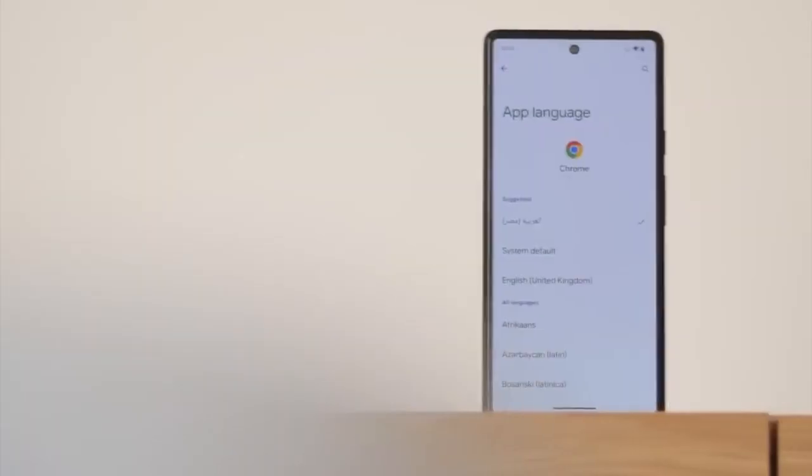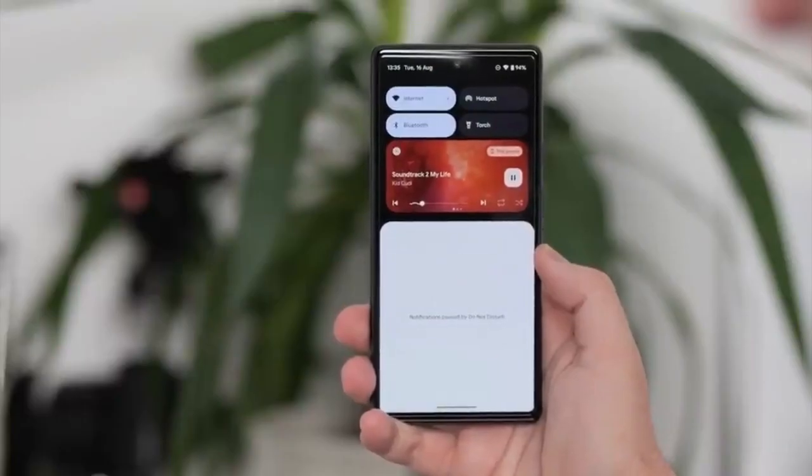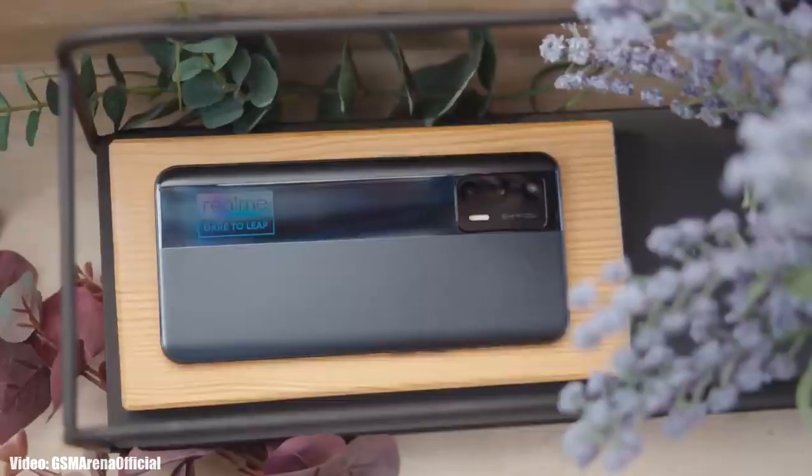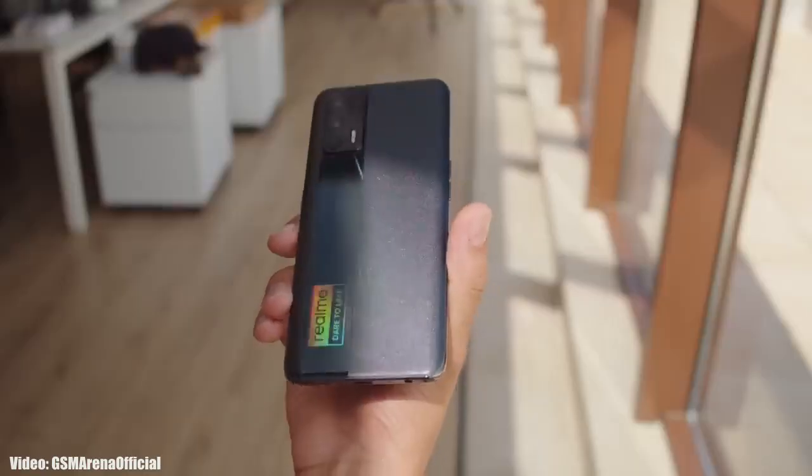Android 13 brings new features like per-app language, improved media player, combined security and privacy settings, and a lot more. On top of Android 13, there will be a custom skin from Realme, which will be Realme UI 4.0.